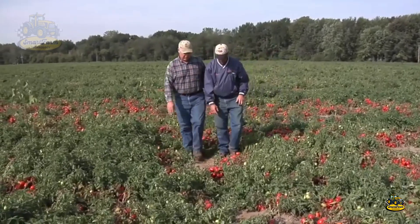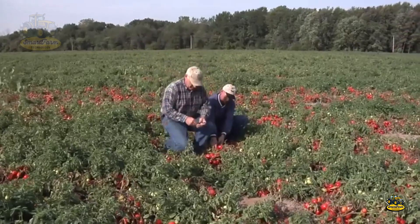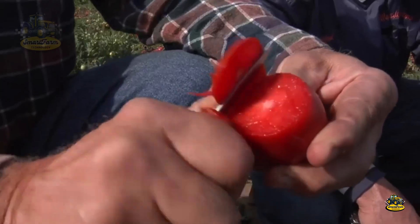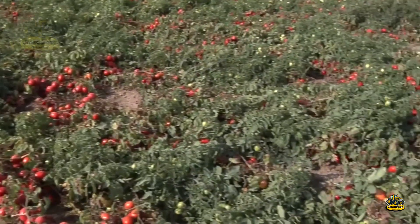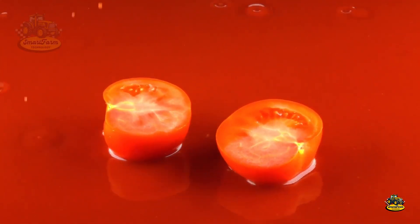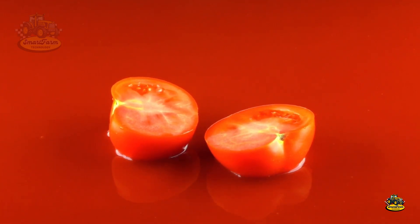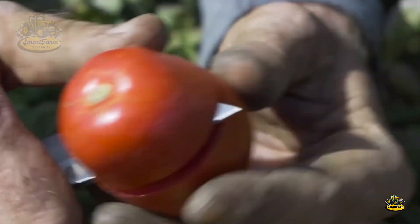Have you ever wondered why tomatoes are harvested in the summer and early fall? That's because it's the perfect time when the tomatoes are fully ripe, offering the best flavor. Have you ever tasted a freshly picked ripe tomato from the garden? It's an incredible experience, right? That sweet, cool flavor is absolutely amazing.